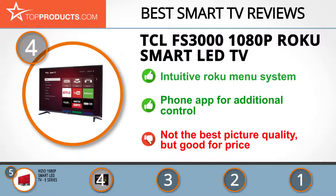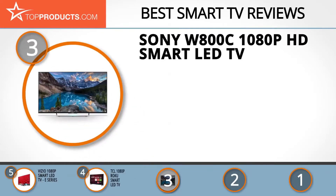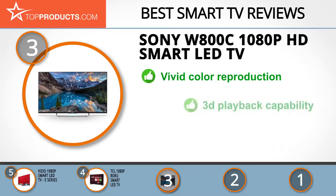At number 3 we have the Sony W800C 1080p HD Smart LED TV, a great choice for people looking for a smart TV with lots of bells and whistles. Sony, the electronics and media giant, is present in most homes — they have a name for quality and always aim at the top end of the market.